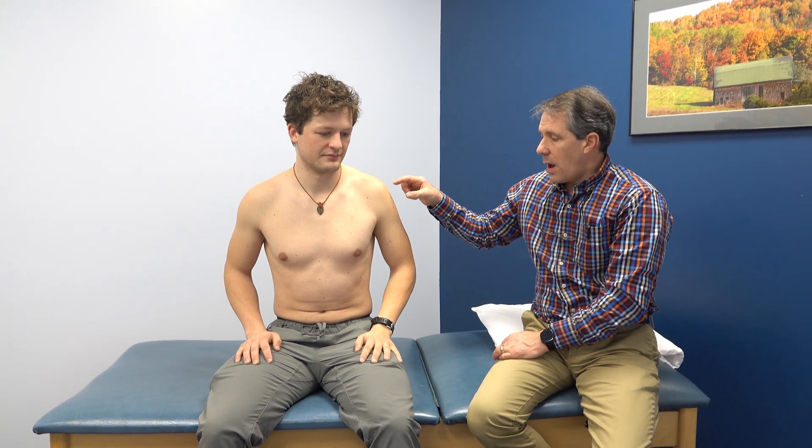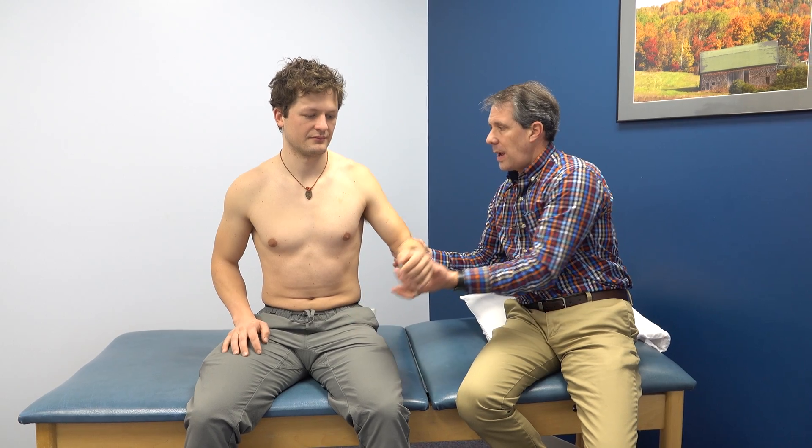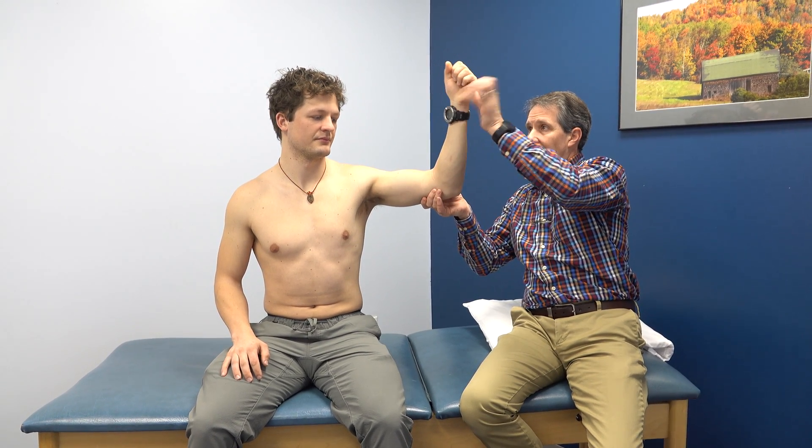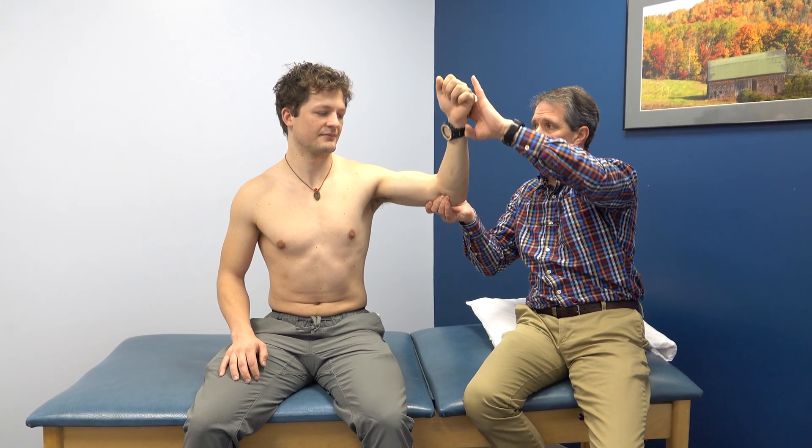We need to start optimizing his motion and activating those deltoid muscles along with the teres minor. We're going to take him into the horn blower position right here and have him hold while I try to push him internally — and he can't hold me there. Whereas on this side, if I compare it: hold, don't let me push — he's got nice strength there. So you can see where the teres minor is also affected on this side.